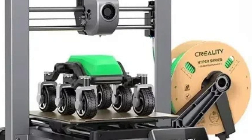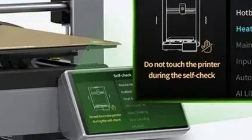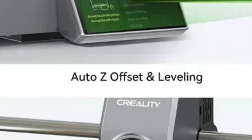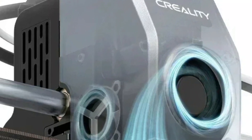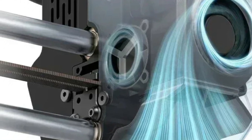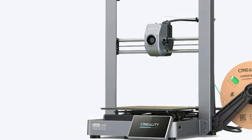The Creality Ender 3v3 stands out in the 3D printing industry. It uses a Core XZ motion system, allowing print speeds up to 600 mm per second, making it ideal for efficient yet high-quality prints. Its auto-leveling feature and all-metal frame ensure easy setup and accurate prints. The printer's tri-metal nozzle ensures smooth extrusion and reduces clogs, while the quick-swap design simplifies maintenance, minimizing downtime.